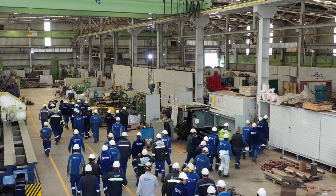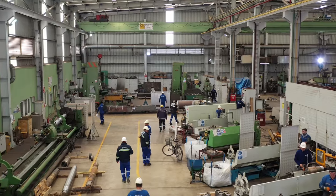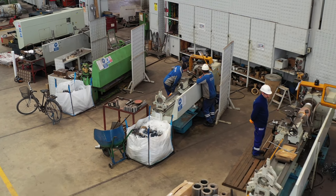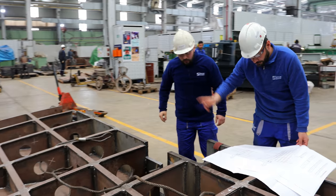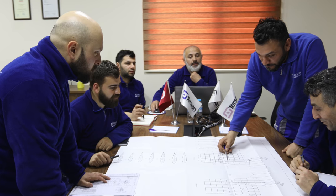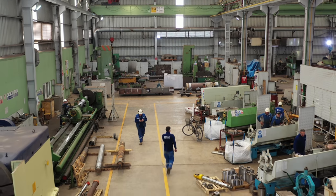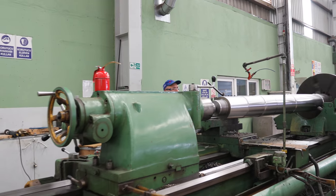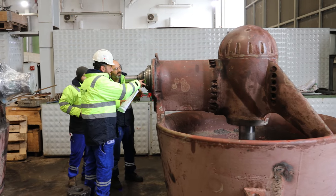We have the biggest in-house mechanical workshop in the region, founded on 4,000 square meters and equipped with a wide range of machinery and six overhead cranes up to 20 tons capacity. 130 permanent engineers, technicians, and workers are employed in the workshop. The workshop is certified by DNV GL to perform propeller damage repairs and white metaling of stern tube bearings.